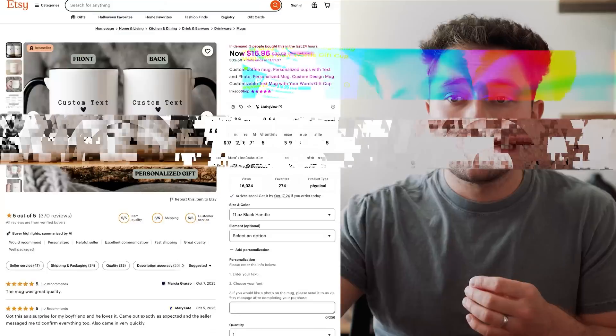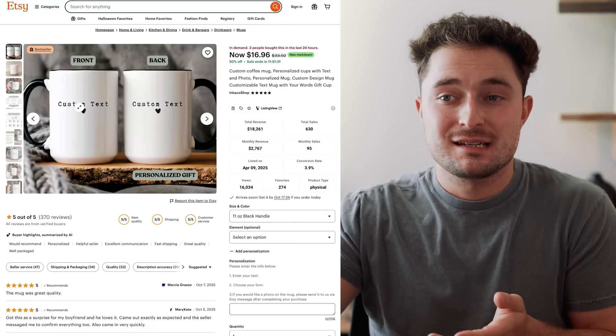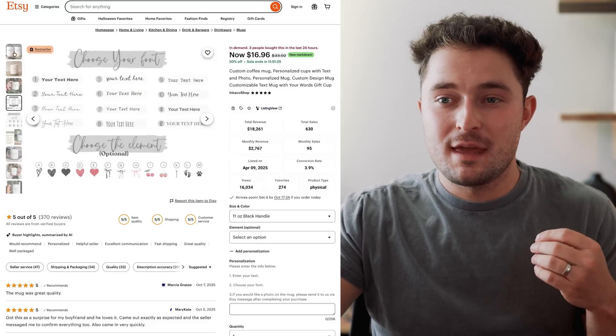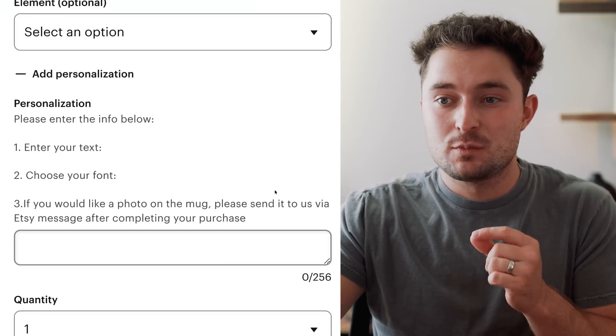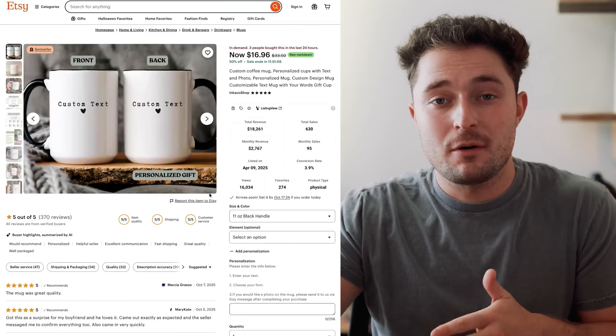In this video, we're looking at real shops and listings so that you can see the proof for yourself. I'll explain the entire process and business model, and I'm even going to set up some custom products completely automated with AI right here in this video. This mug on Etsy is a great example because it's super simple, but it's still a custom product where the buyer gets to decide what the design says. They choose a font and put their request in the personalization box, which tells the shop owner what they want the design to say.